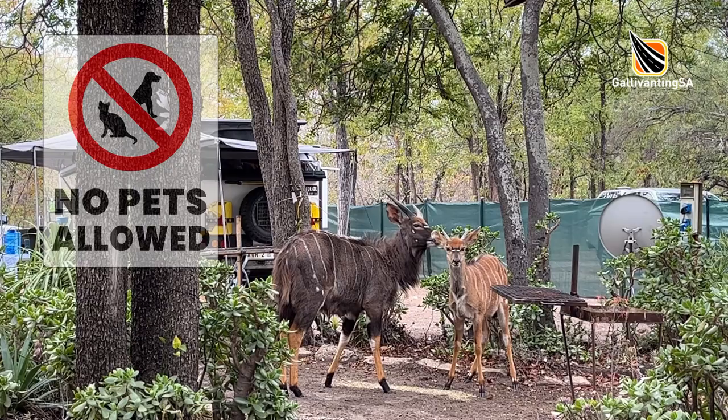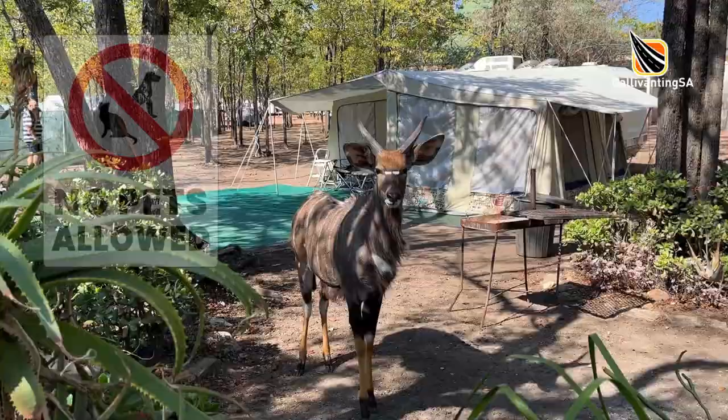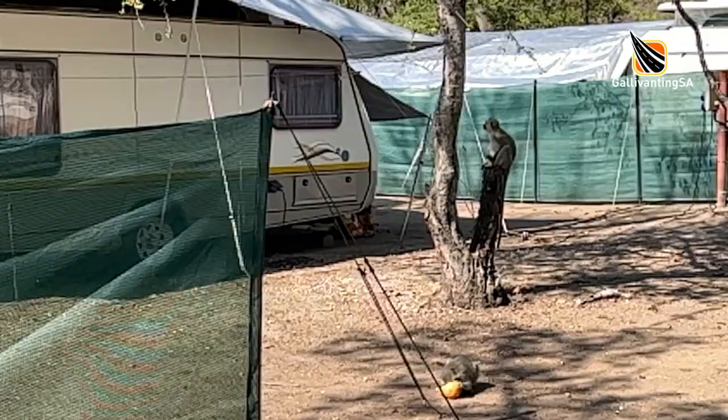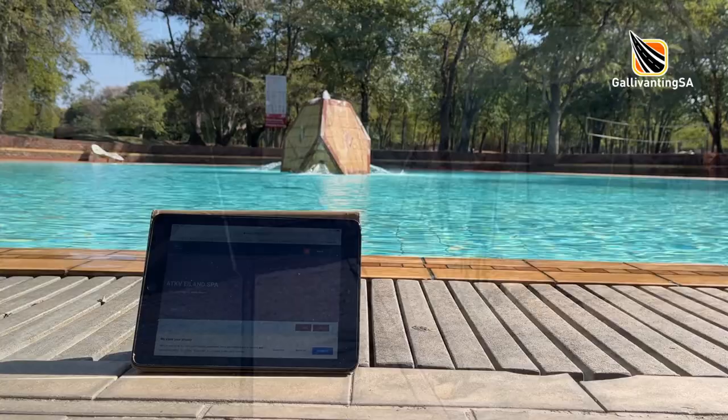Elan Spa is not pet friendly, so you will need to leave your fur babies at home. A number of bird species and nyala are at home in the campsite, but there is a good chance you will be visited by the raiding monkeys a couple of times a day, so just keep your foodstuffs locked away securely and not just in a cooler box.